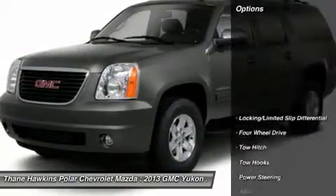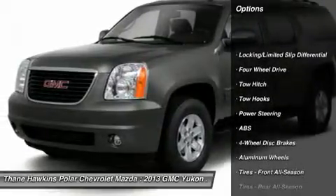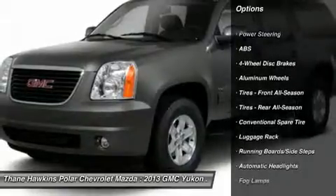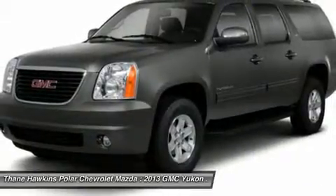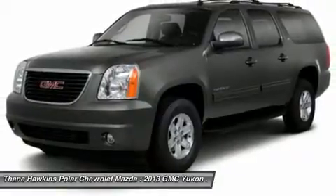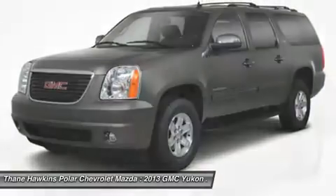Here are some of this vehicle's great options: steering wheel audio controls, tow hitch, power passenger seat, anti-lock braking system, remote engine start, air conditioning, adjustable steering wheel, power steering, aluminum wheels, and keyless entry.